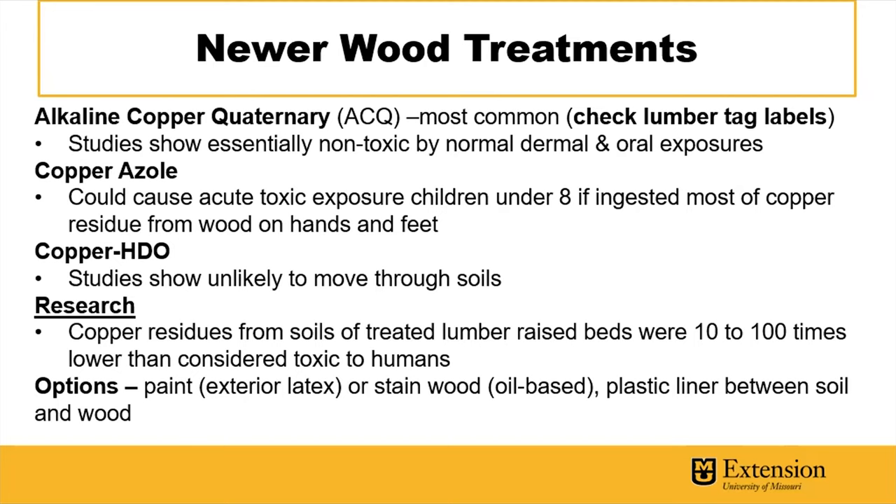A second, less common wood treatment has been shown it could cause toxic exposure to children, but essentially they'd have to be licking their hands to get that residue into their body. The last one has shown it doesn't move through soils very well. Research isn't fully conclusive, but a study of these wood treatments showed residue in soils was 10 to 100 times lower than what's considered toxic to humans. It should be noted that copper is a naturally existing element and an essential nutrient for plant growth. If you're still concerned, you could paint or stain the wood with an oil-based stain, or put a plastic liner between the soil and wood.